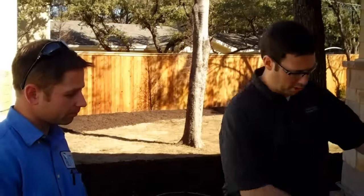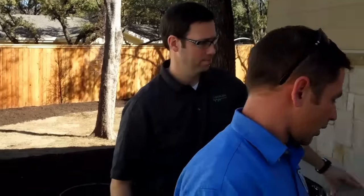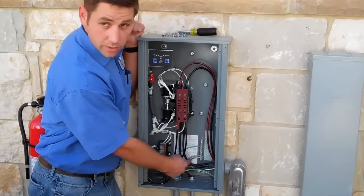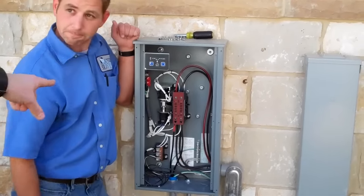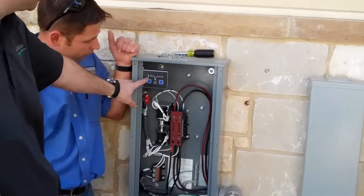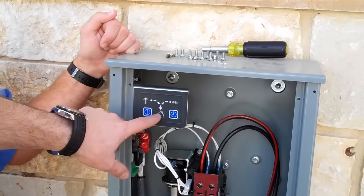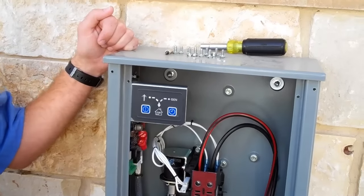So the power is being generated here — how does that power go back to the house? You have utility power coming in, you have generator power here when the generator's running, and then you have your load side which is feeding your power inside the house. That switch on the left is actually what's switching. This is showing a pictograph of the power from the city coming in, and that's lit right now, which basically means our power is coming from the city of Austin currently. If the generator side is lit and that is dark, that means the power to the house is coming from the generator.